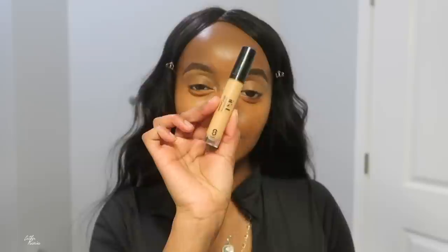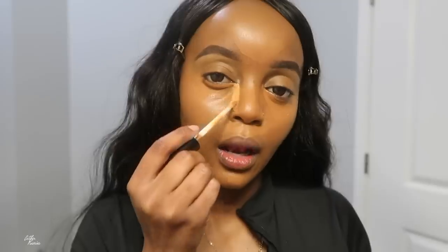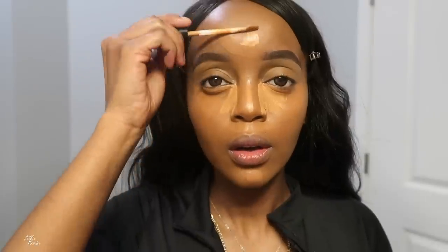For concealer I grabbed this Beauty Bakery Insta Bake concealer. I usually also grab a lighter one for the inner corner just to brighten that area up, and put it on top of where I applied the other concealer. The Insta Bake shade was a little too much for me — not quite my type — so I mixed it with the Sister Cosmetics concealer.